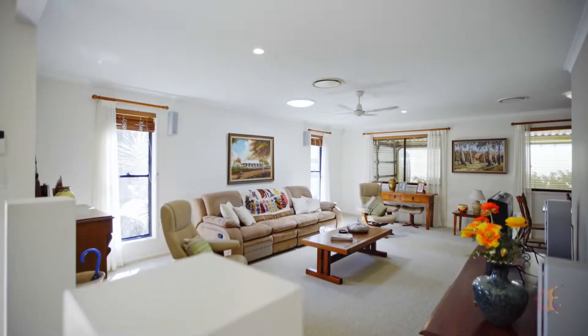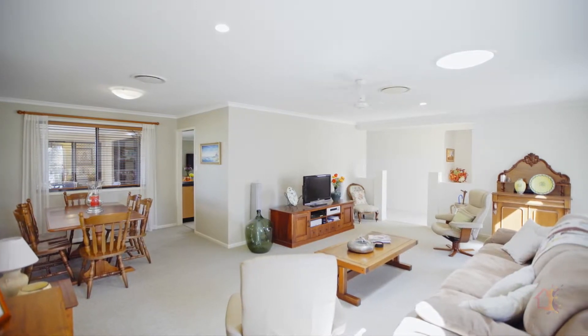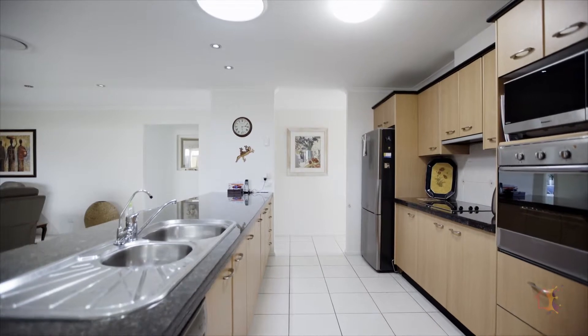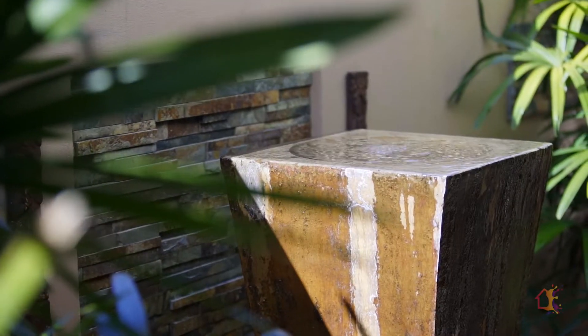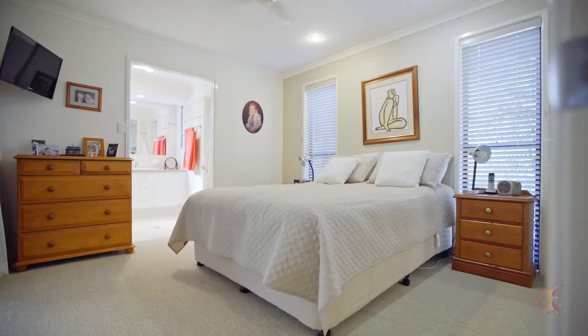A wonderful lifestyle home in every sense. It's a home that is so easy to live in, designed for comfort, functionality, and effortless maintenance. The current owners have created many cherished memories here in this truly lovely home, and it is absolutely ready to embrace its next chapter.